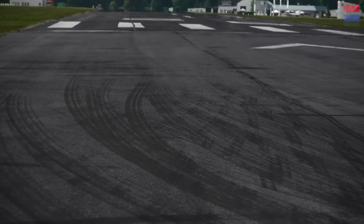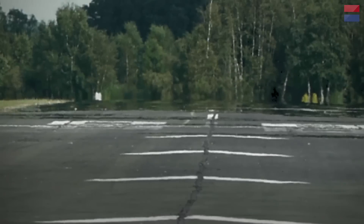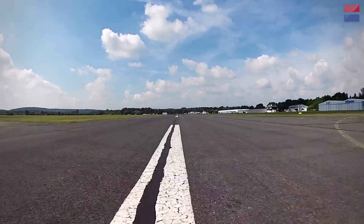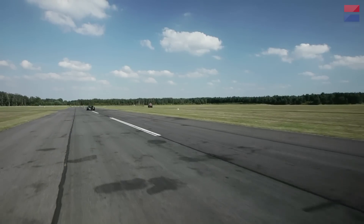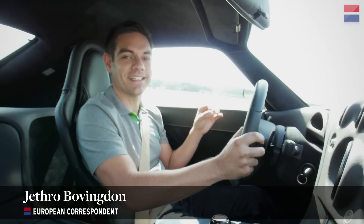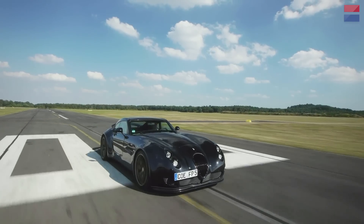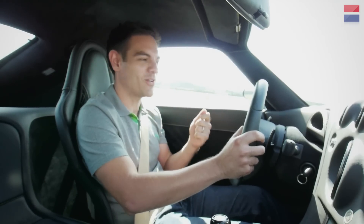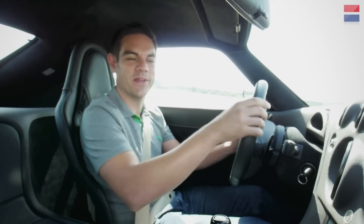BMW produced some fantastic cars, they always have. But times change and the M-Division don't make light, simple cars anymore. They make cars designed to do everything. But imagine the power of a modern M-Car with the lightness and focus of an E30 M3. Now that would be something special. Well, BMW might not build that car, but it exists. This is the Wiesmann GT MF5, powered by a V8 twin-turbocharged M-Power engine with 547hp. Two seats, lightweight, one purpose: to be the ultimate thrill.